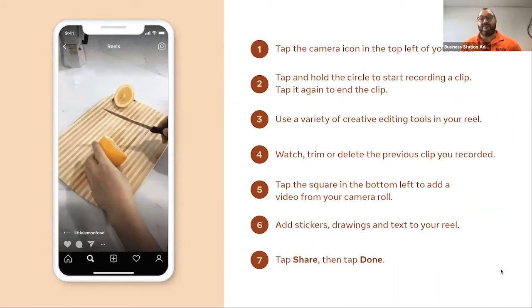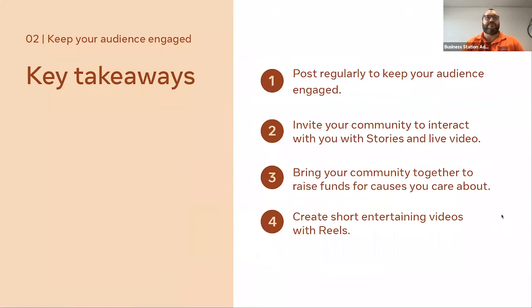Reels are a fun way to stretch your Instagram further because Instagram is currently promoting reels heavily — getting on the reels bandwagon now means building a whole new audience from scratch. Key takeaways from this section: post very regularly to keep your audience interested and engaged. Invite your community to interact via Instagram stories and live video on both Instagram and Facebook. Live video is not dying — but make it more than just a talking head; make it entertaining and interesting.